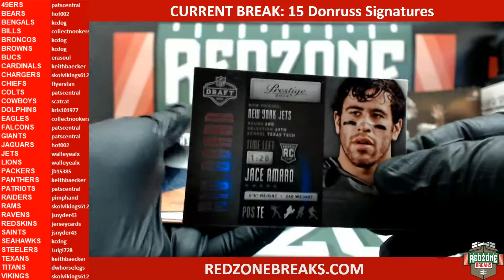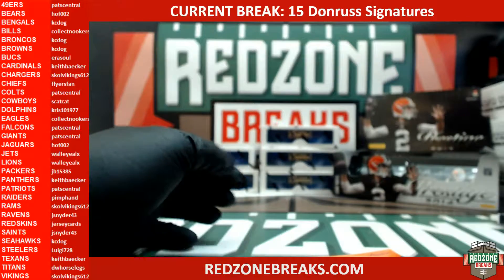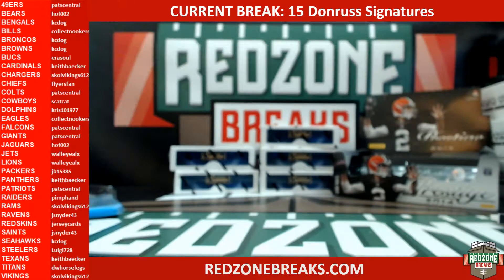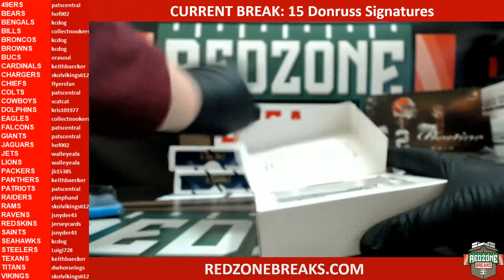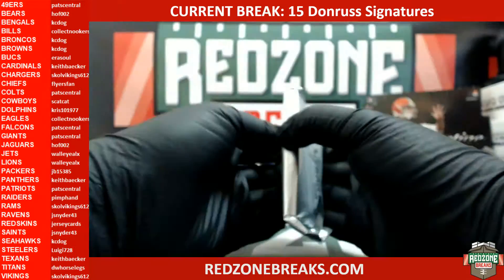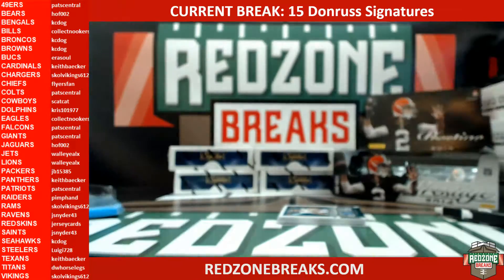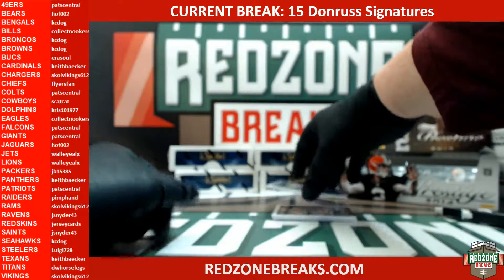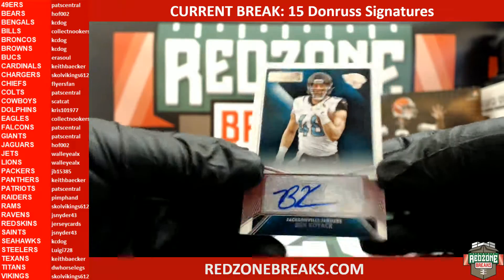Big board: Jason Morrow insert, Cody Lattimer base rookie, rest is vet base. All right, here we go, next box, good luck guys. All right, Jags — Ben Koyak for the Jags — heading out to Hall of Fame 002.